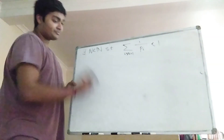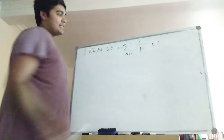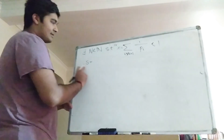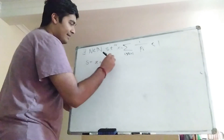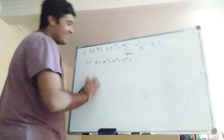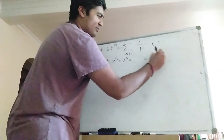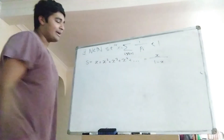I'm going to call this tail sum x, so x is a number strictly between 0 and 1. Now I define s to be x plus x squared plus x cubed plus x to the 4th, and so on. This is a geometric series, and it converges because x is between 0 and 1. It equals x over 1 minus x. We know this series converges.